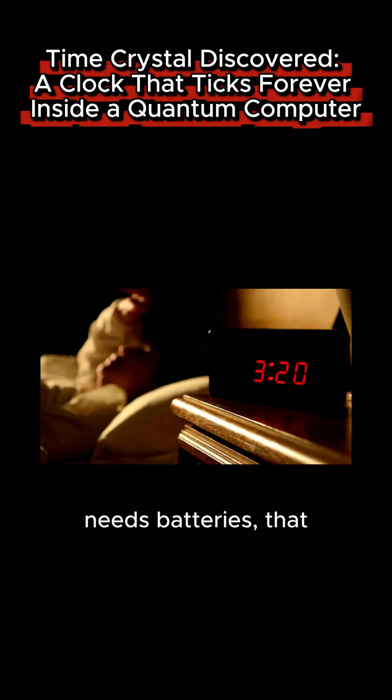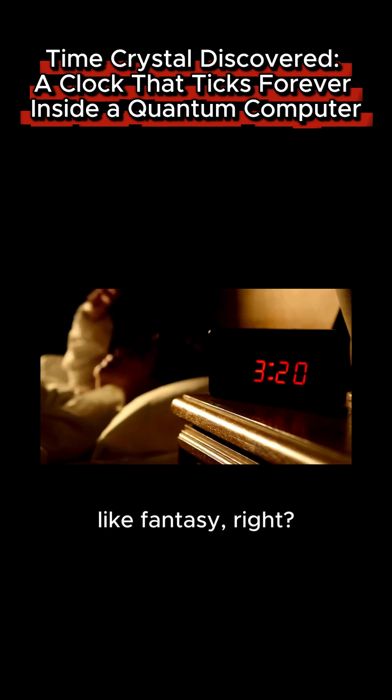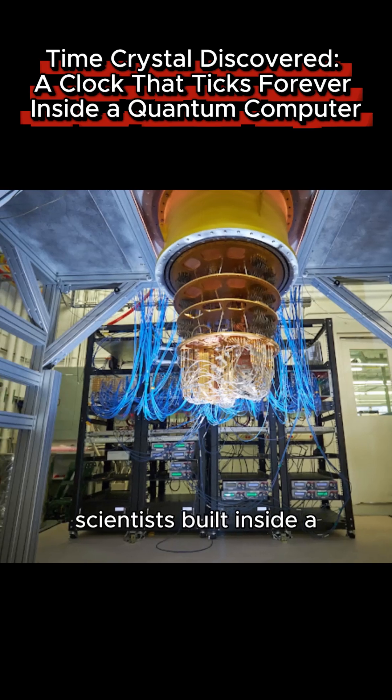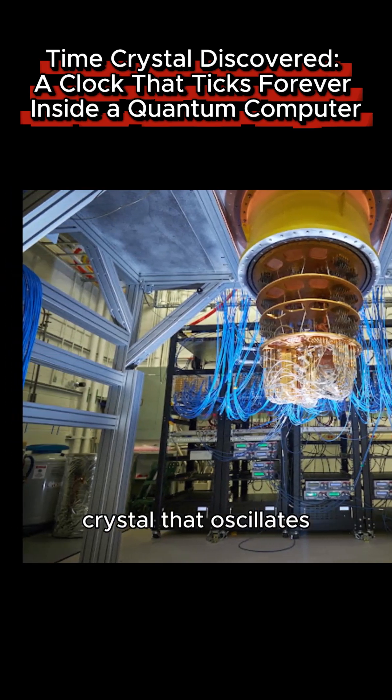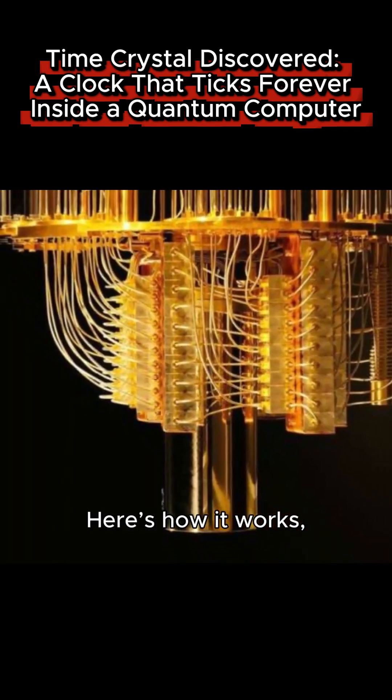A clock that never needs batteries, that ticks forever without losing energy. Sounds like fantasy, right? But that is exactly what scientists built inside a quantum computer — a time crystal that oscillates endlessly without input. Here's how it works.